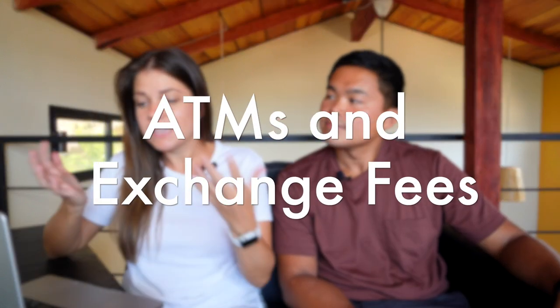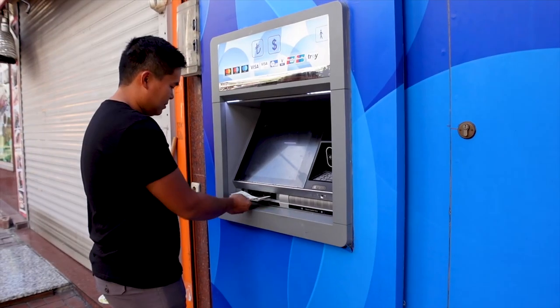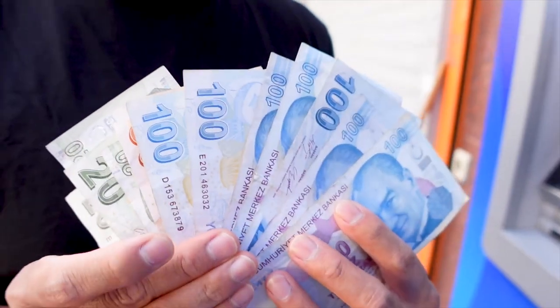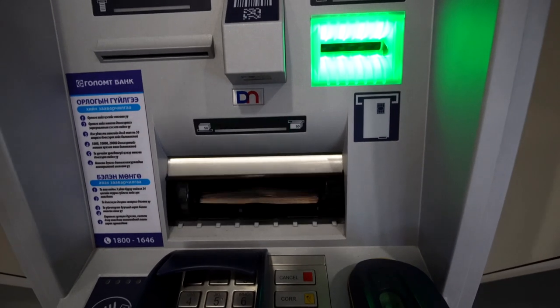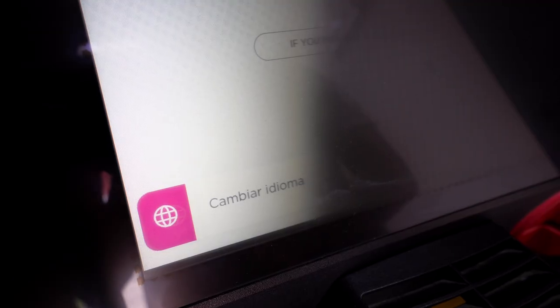Now let's talk about ATMs and exchange fees — this category is really about how we get money out while abroad. The first question is: how do you use ATMs and get the lowest fees while traveling? We do use ATMs. When we first started traveling it felt scary, but we've done it lots of times and never really had issues. We normally try to stick to ATMs in more official places — avoiding standalone ATMs in the middle of a beach or behind a bar. We often use ATMs actually at banks. Those are usually the safer options. Almost every time an ATM takes our card, it recognizes it's a foreign card and gives us all the information in English.